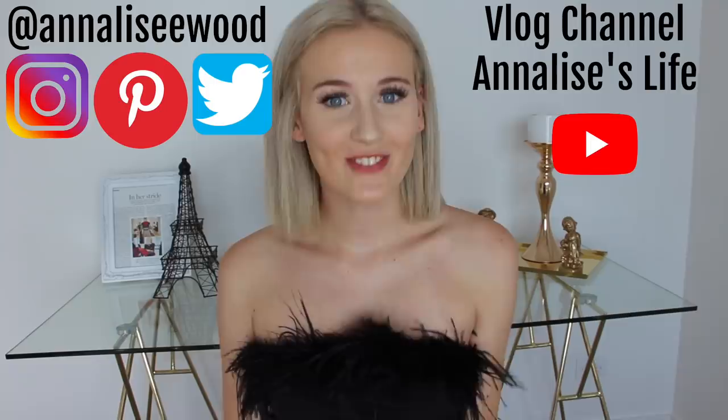Hey friends and welcome back to my channel. My name is Annalise and today's video is really exciting because I'm doing a Pretty Little Thing haul. Pretty Little Thing is one of my favorite websites — I'm always shopping on there and I've never done a haul from them. I don't really know why since packages are coming from them constantly, but that is what I'm doing today.